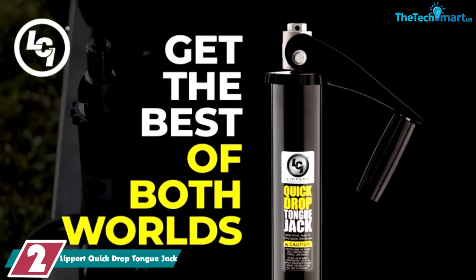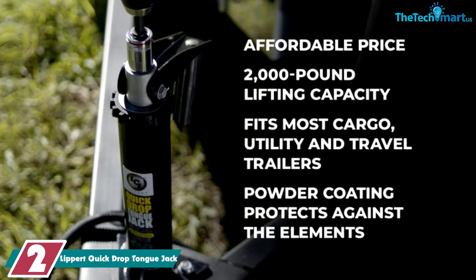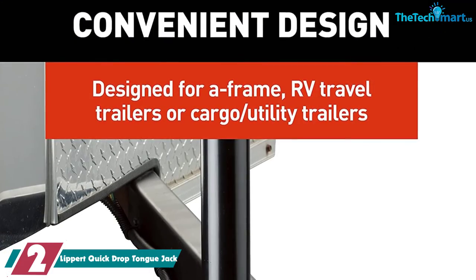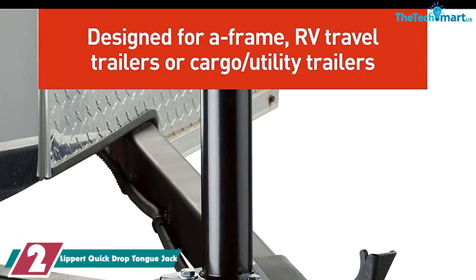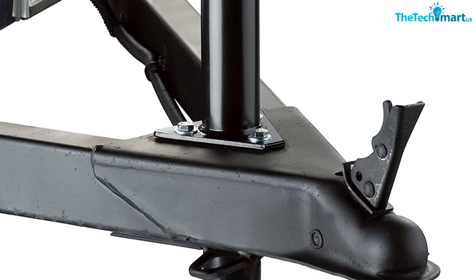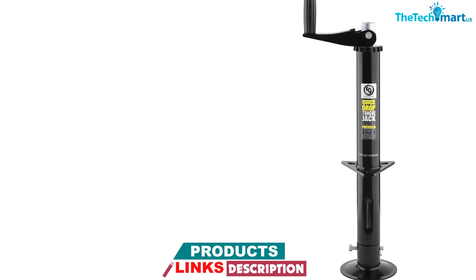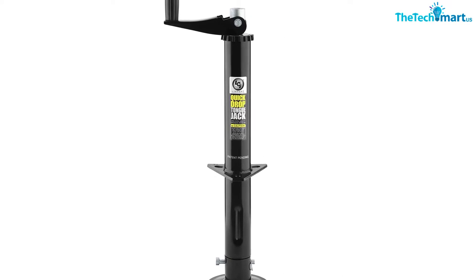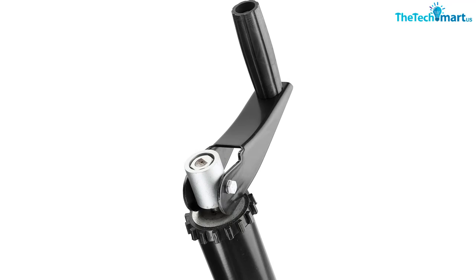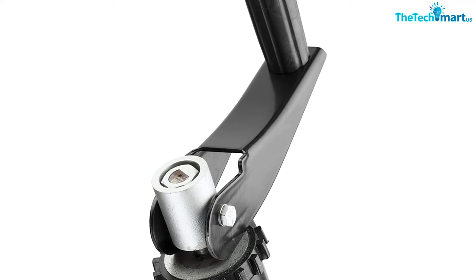At number 2, we have the Lippert Quick Drop Tongue Jack. Sometimes it's hard to find a quality mid-range trailer jack. Many manual jacks can lift about 1,000 pounds, and many electric jacks are good for 3,500 pounds or more. The Lippert Quick Drop is designed for 2,000 pounds. Unlike most other designs, this one is a top wind. Lippert has a very handy and ingenious solution — you'll see in the center of that handle a 3/4-inch hex nut. Attach a power drill to the hex nut and you don't need to crank this by hand at all. It's like a bridge between electric and manual cranking.